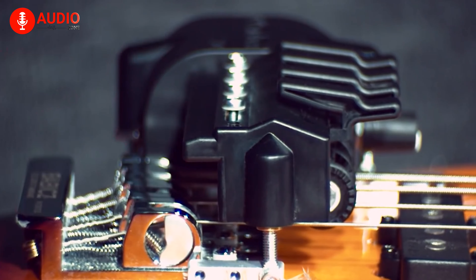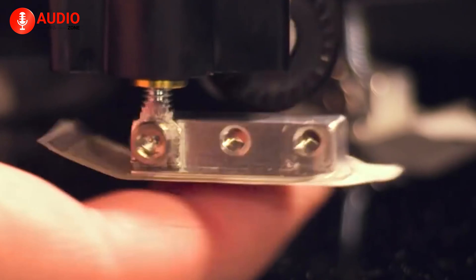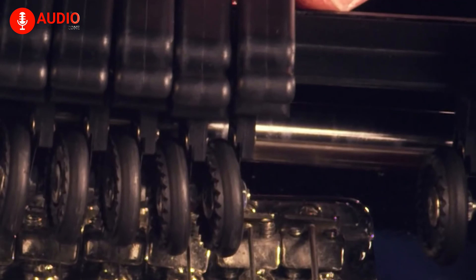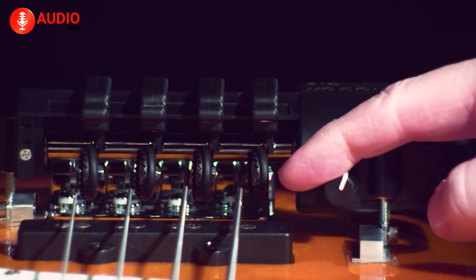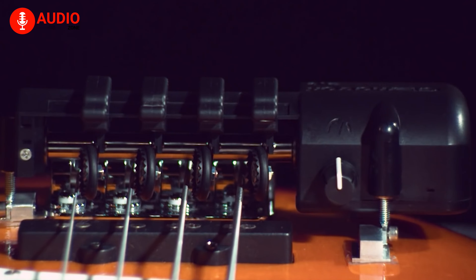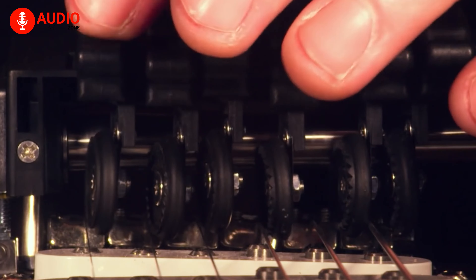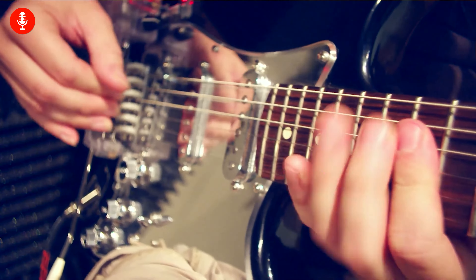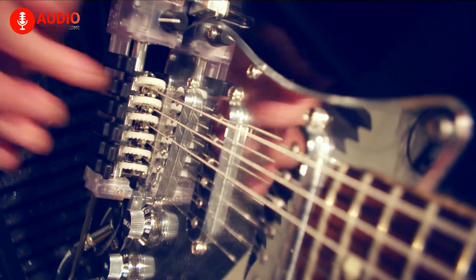The true magic of the Gizmotron 2.0 lies in its ability to produce a remarkably organic and harmonically rich tone. The inclusion of a five-key version for five-string basses is a thoughtful touch that caters to a wider range of musicians. The precision Swiss-machined driveshaft and long-life quiet ball bearings instill confidence in the device's longevity. Whether you're a guitarist or bassist, the Gizmotron 2.0 is a must-have accessory.